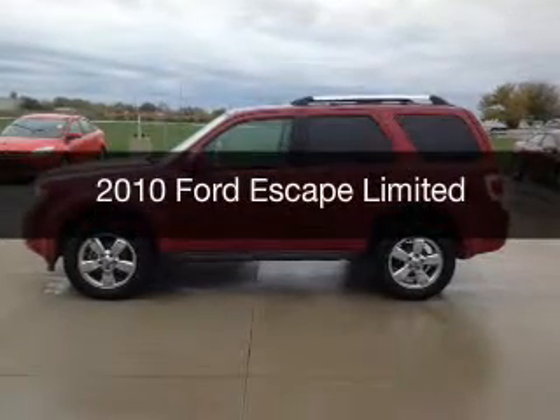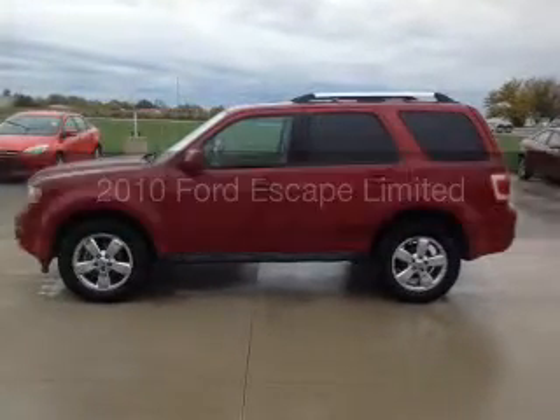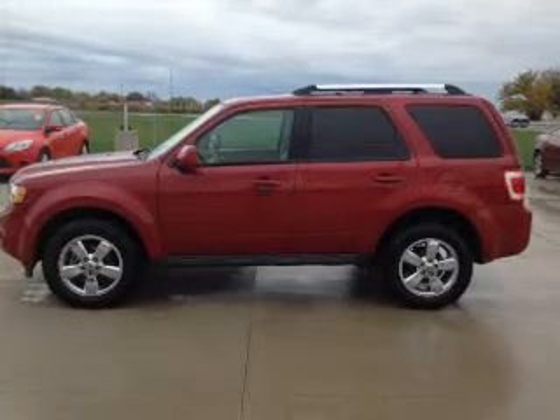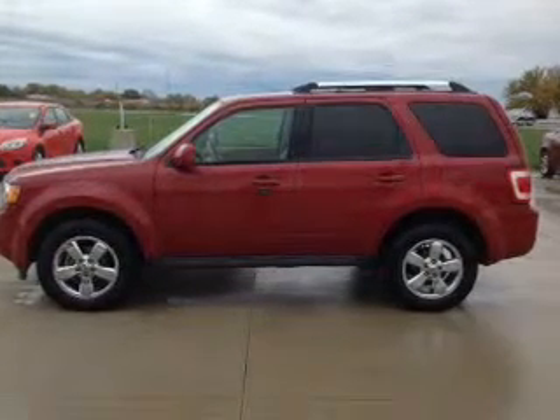This is a used 2010 Ford Escape. It's powered by front-wheel drive, a 3-liter, 6-cylinder engine, and a 6-speed automatic transmission.